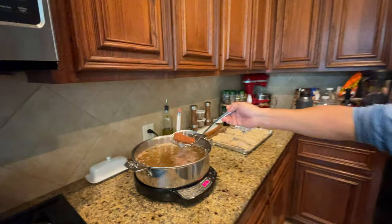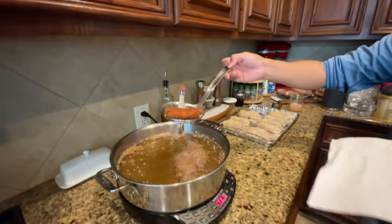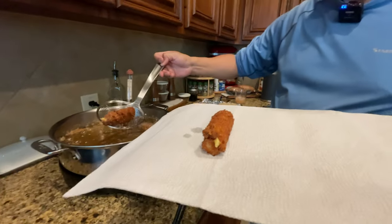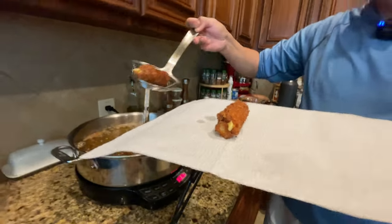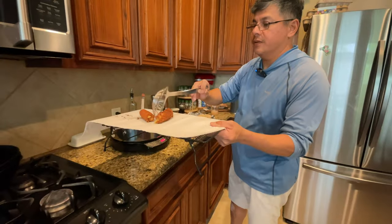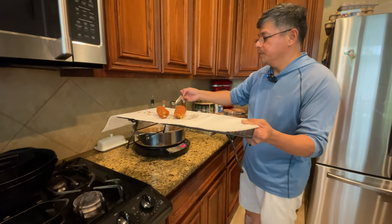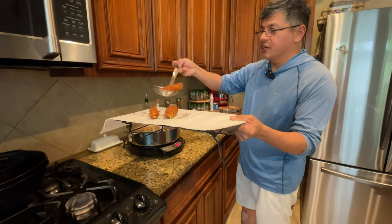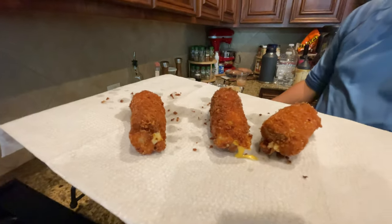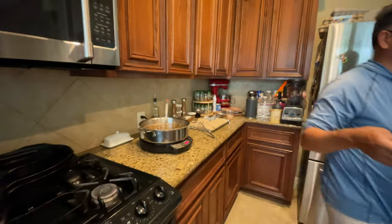That looks done. Oh, that looks good though. Now you can see the cheese coming out just a little bit. I've got to be careful and watch my hands. That cheese is looking great. It does look good — that looks damn good. Hopefully they taste good.